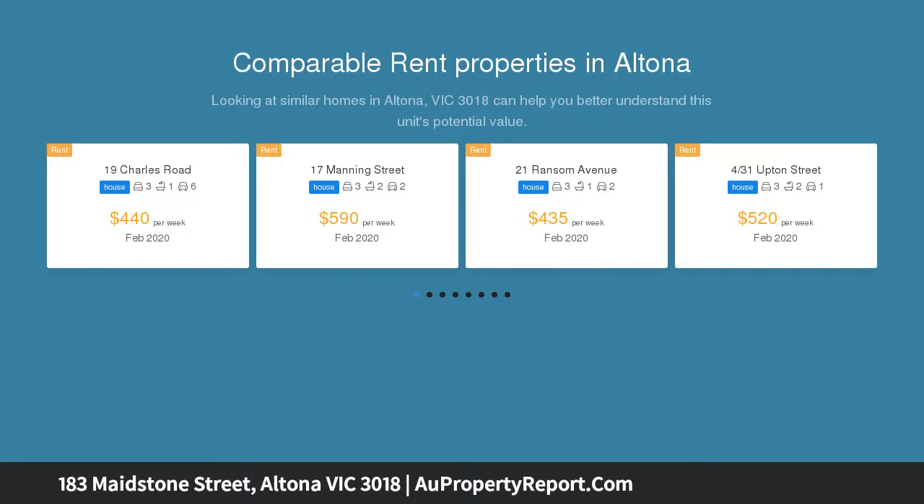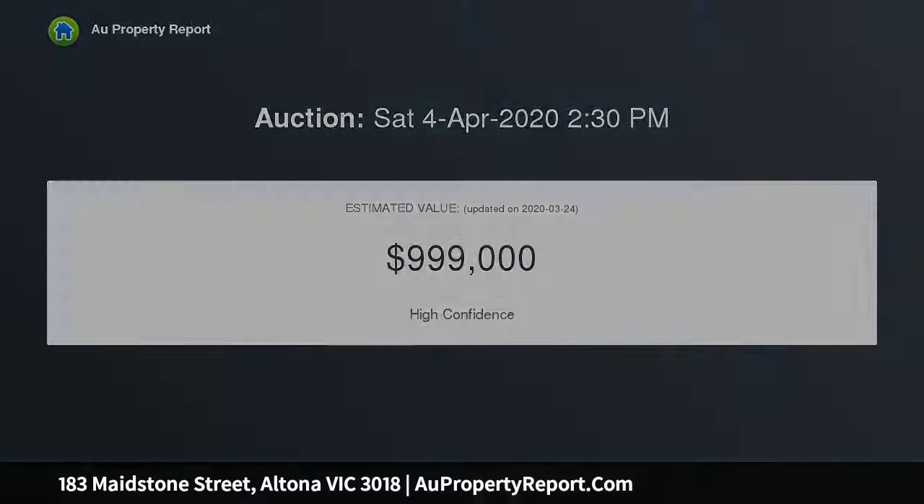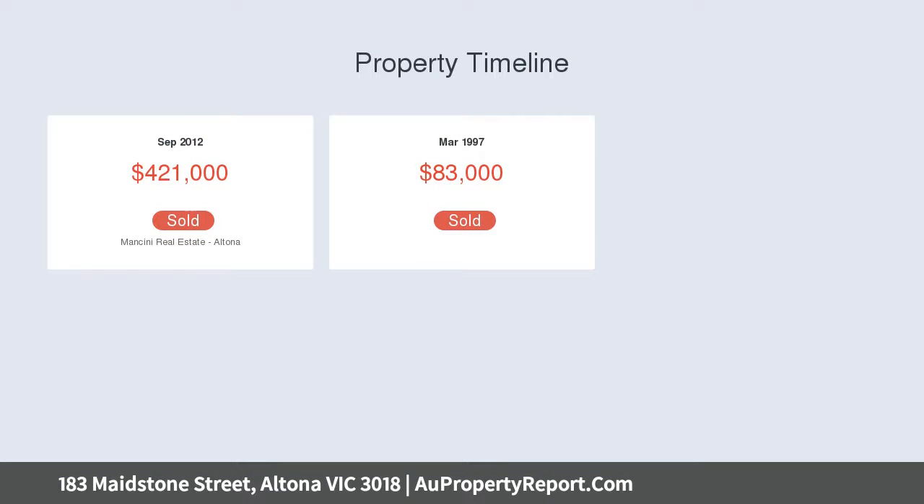Set on a generous allotment of 700 square meters approximately, embrace the opportunity of creating something special. You could consider moving in straight away, pursue a modern refurbishment to the existing home, or alternatively create multiple highly sought-after lots STCA.